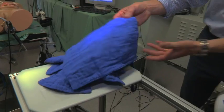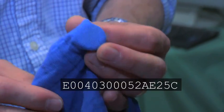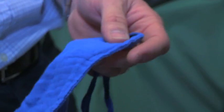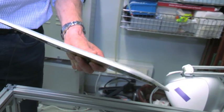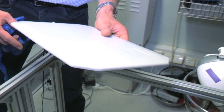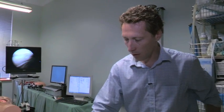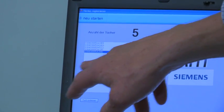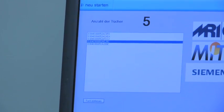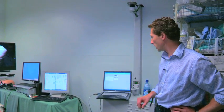Here we have the surgical towels with an RFID tag inside. Each tag has its unique number, allowing us to follow each towel precisely in the surgical operating room. Here we have the RFID antenna, which is connected directly to an RFID reading device managed by the software. We are now able to count all the towels with our software, tracking each tag's serial number as it moves to the abdomen and back to the basket.